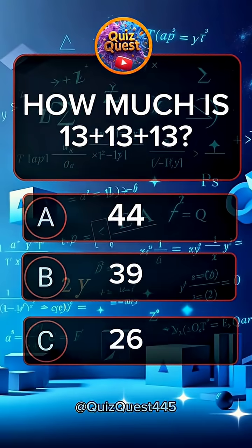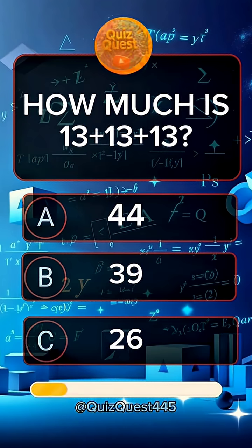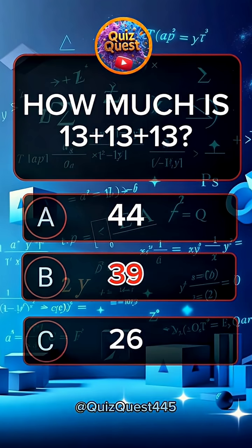Question 2. How much is 13 plus 13 plus 13? Answer B, 39.